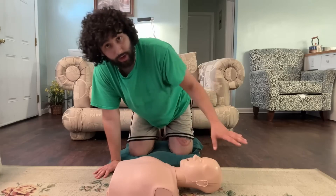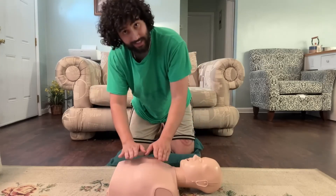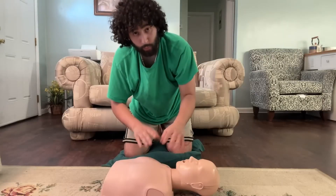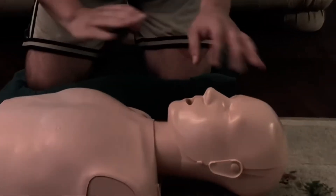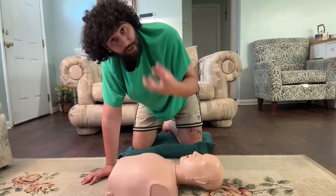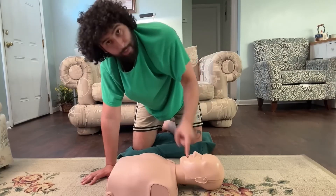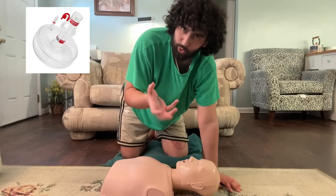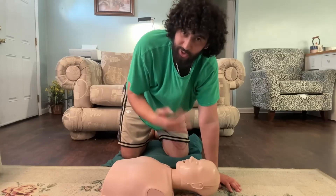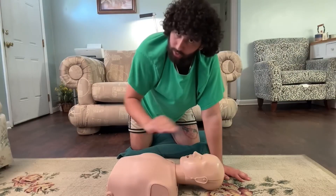At this point you've done your Doctor's ABCs. You're now kneeling next to the incapacitated person. Let's start with the first option where you determine they're just not breathing.